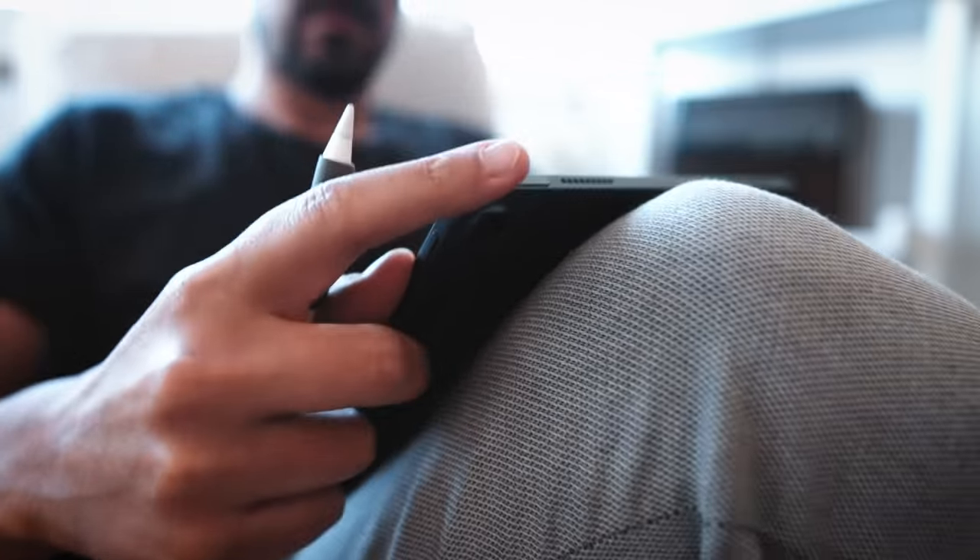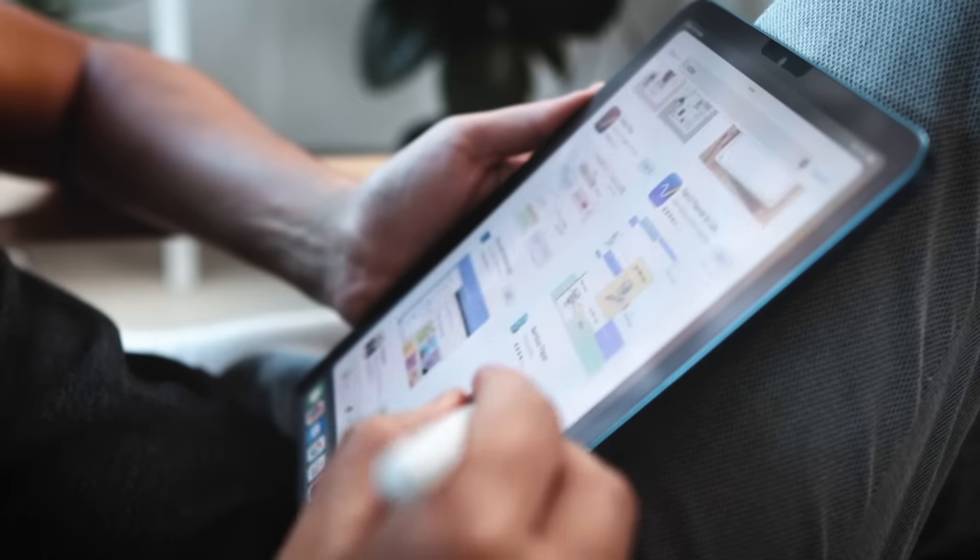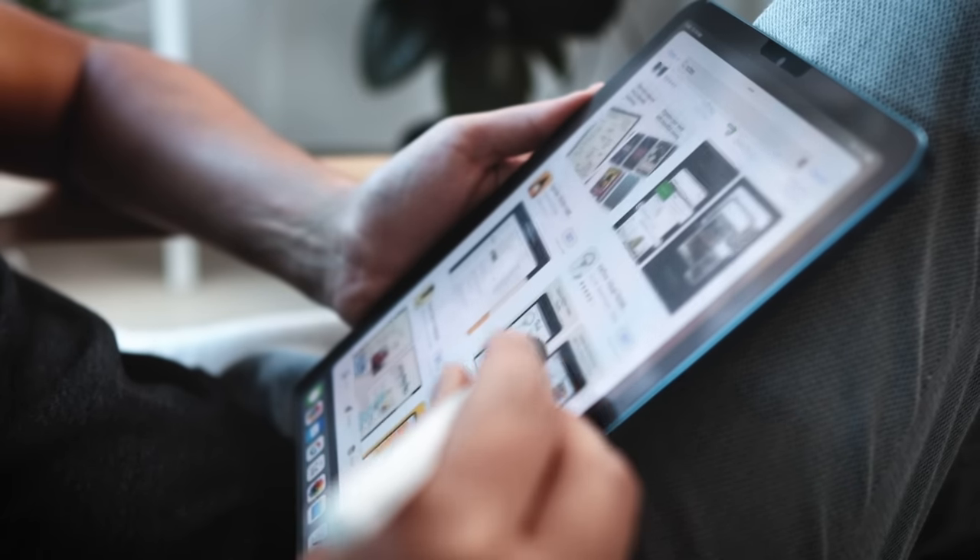With digital note-taking getting more and more popular, choosing the right app is crucial. But what if instead of scrolling through App Store reviews trying to find the perfect note-taking app, you could actually focus on the one that comes with every single Apple device? That's right, Apple users, I'm talking about Apple Notes.